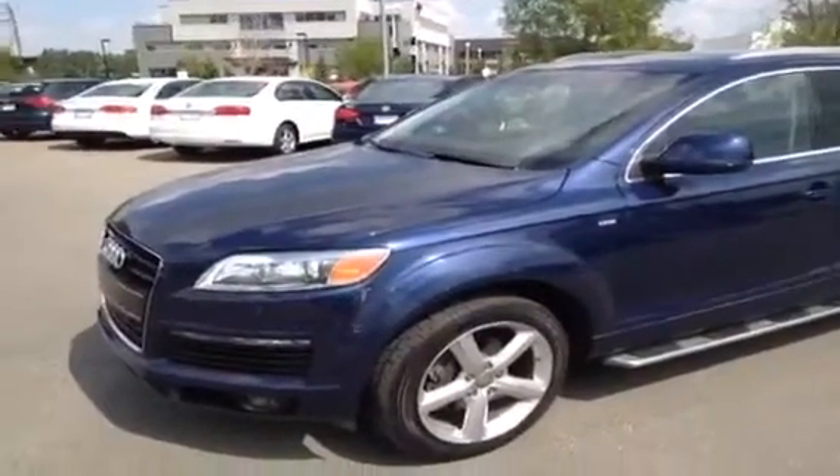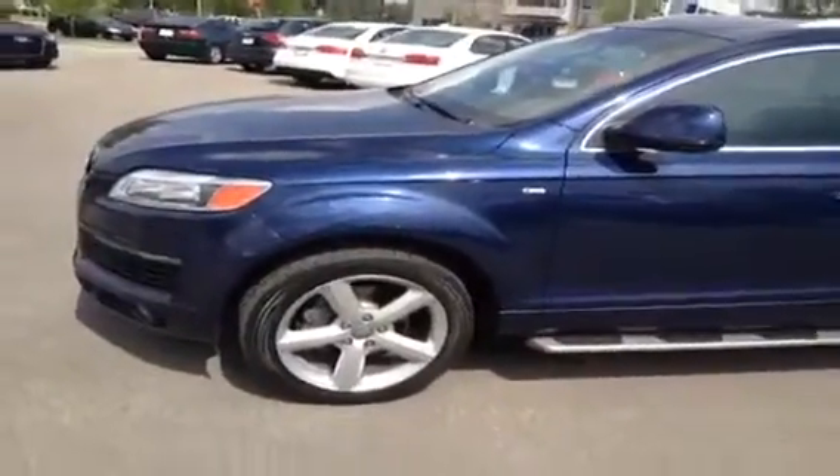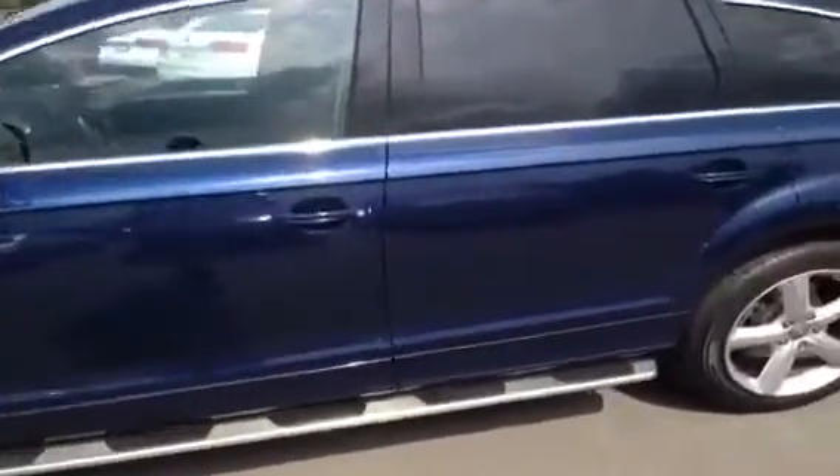This is a 2008 Q7. It is a 4.2 liter. The color of this Q7 is Mugello Blue with a black interior. We're just going to take a little video of the inside of our Q7.